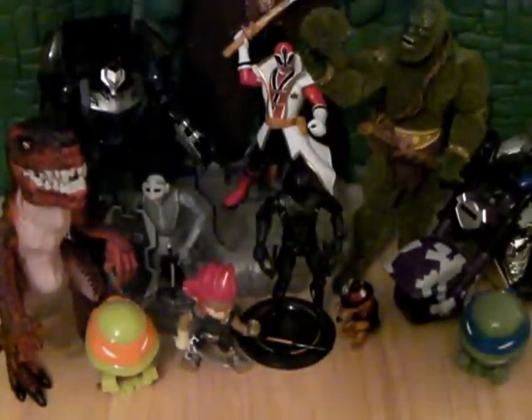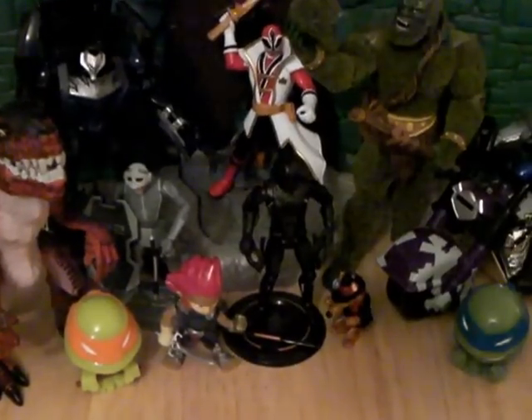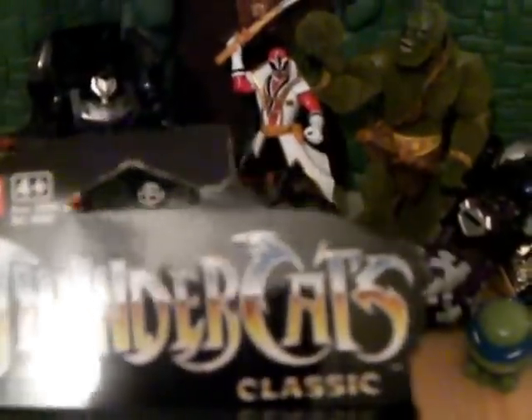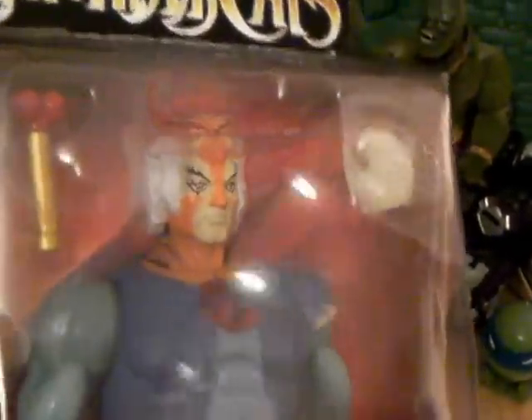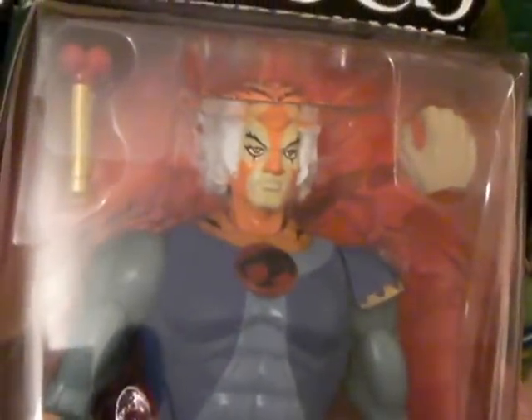I'll start off with a Thundercats item that I managed to find — the Thundercats Tigra, the Classics version. Very happy to stumble across this guy. The packaging isn't the best, so I'm not sure what I'm doing with him — whether he's going up for trade or I'm going to keep him. I've got him loose. I don't know what it is with figures and packaging, but they do look cooler loose.